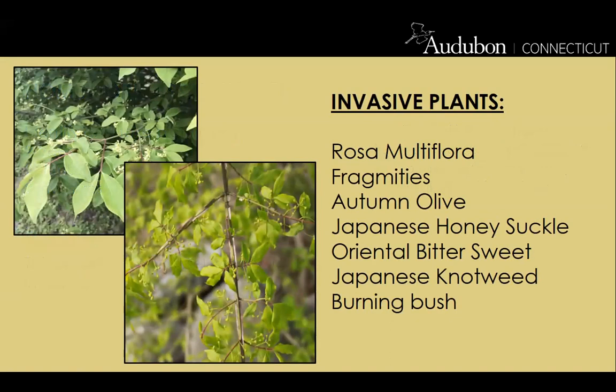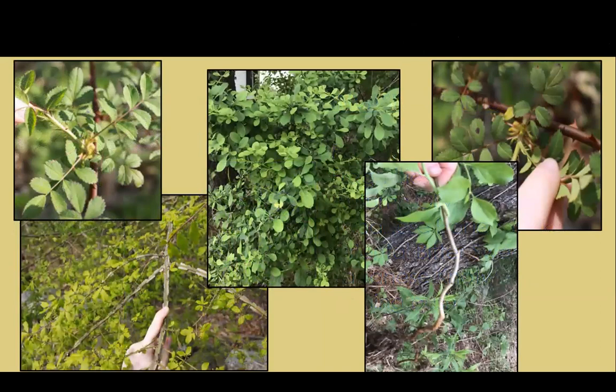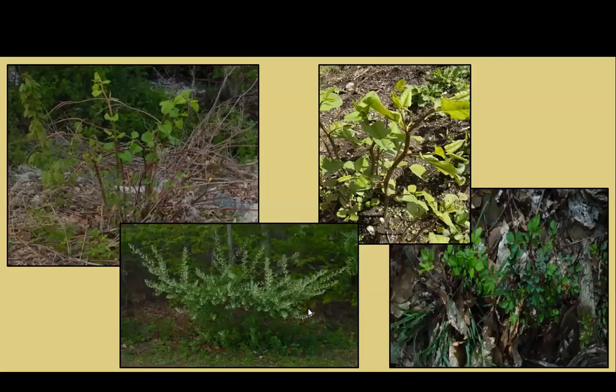Here are some of the invasives you all found — some weren't even covered in the webinar, but they are definitely invasives. If we made a full list of all invasives in Connecticut we'd all be overwhelmed, but you did a great job. Here are pictures of winged euonymus, Japanese barberry, and multiflora rose. You can see the wings on the winged euonymus clearly, and there's even someone pulling invasives in the photo.